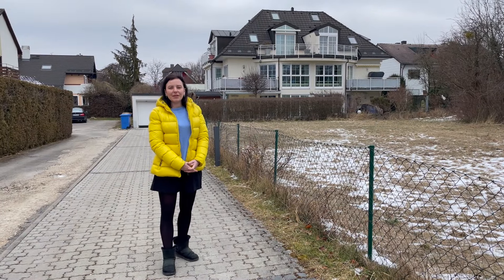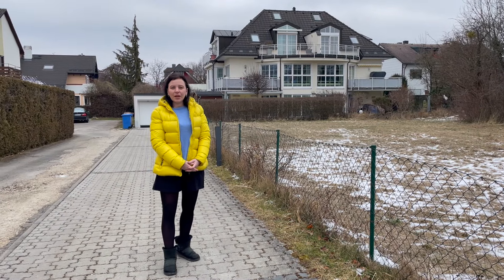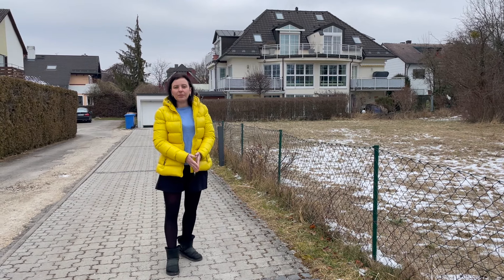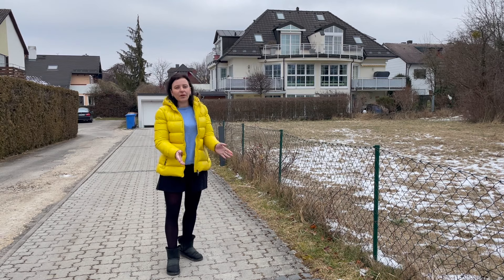Hello! Today will be a video about rent in Munich, about how much it costs for us, in what type of building we rent and for how long.